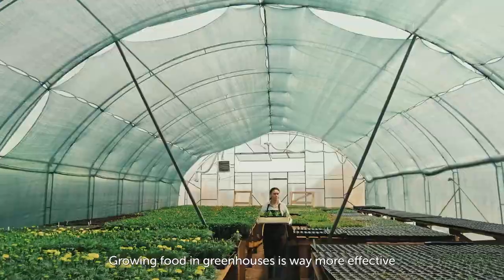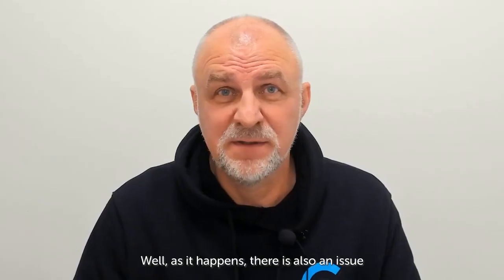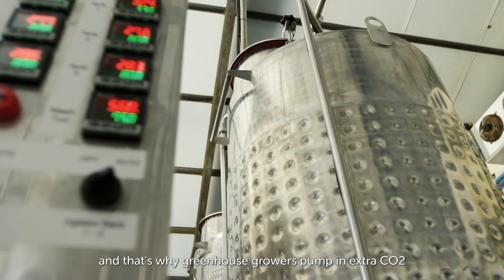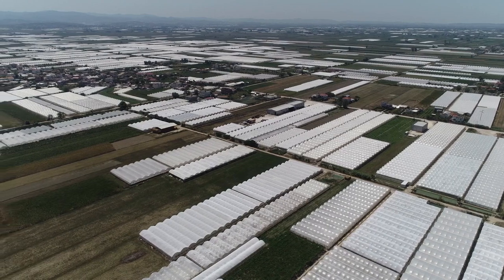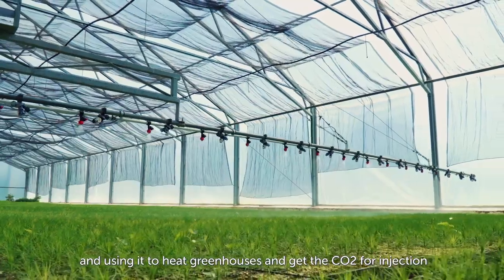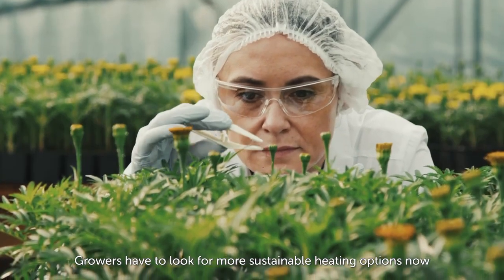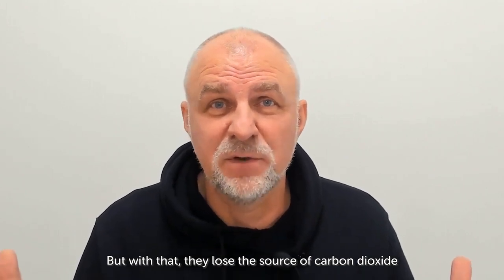Growing food in greenhouses is way more effective compared to open-sky agriculture. But as it happens, there is also an issue. Plants need carbon dioxide to grow, and that's why greenhouse growers pump in extra CO2. This CO2 comes from burning natural gas for greenhouse heating. But the price of natural gas has skyrocketed this year, and using it to heat greenhouses and get CO2 for injection is not possible anymore. Growers have to look for more sustainable heating options now, but with that, they lose their source of carbon dioxide.